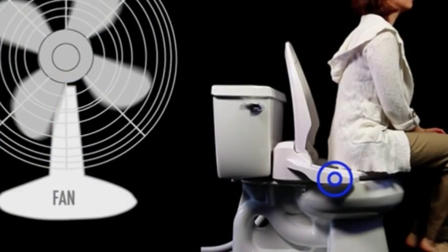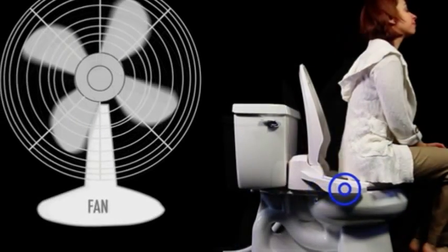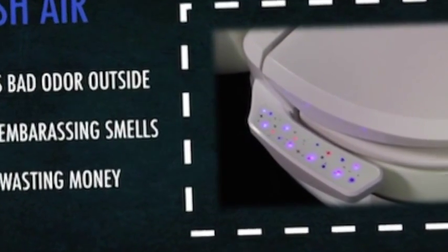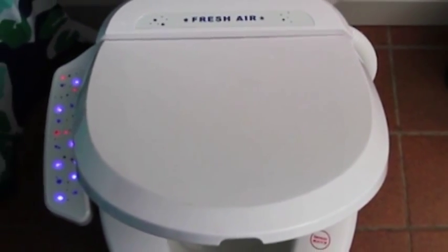We are in a golden age for toilet technology. Recent years have given us highly entertaining innovations like toilet landing lights, home toilet wave-to-flush kits, and Bluetooth-equipped toilets that can be flushed using an app. There is no stopping the forward progress of toilet tech.